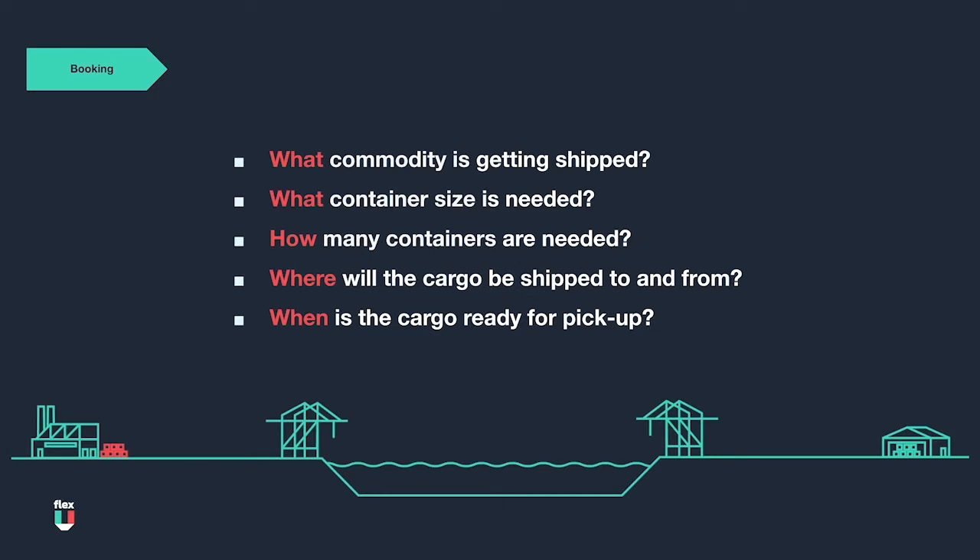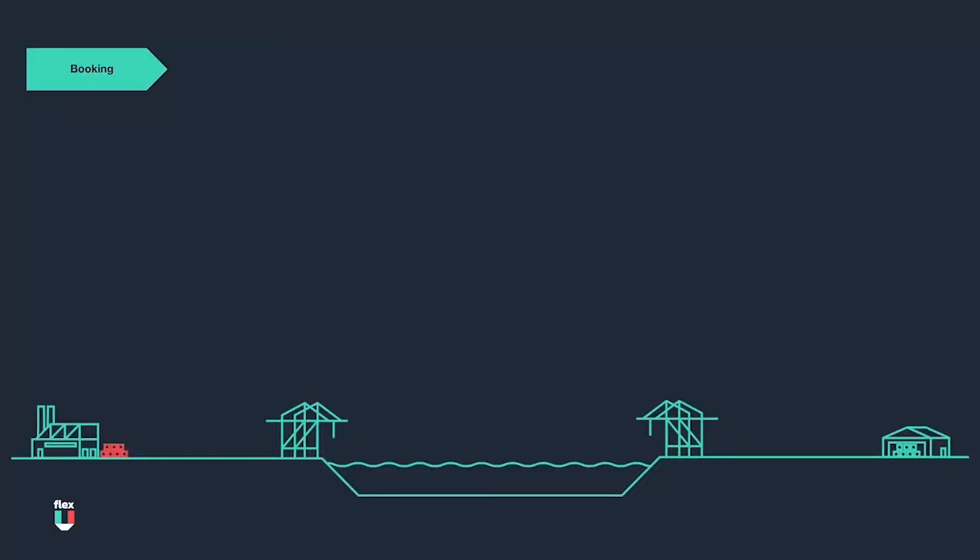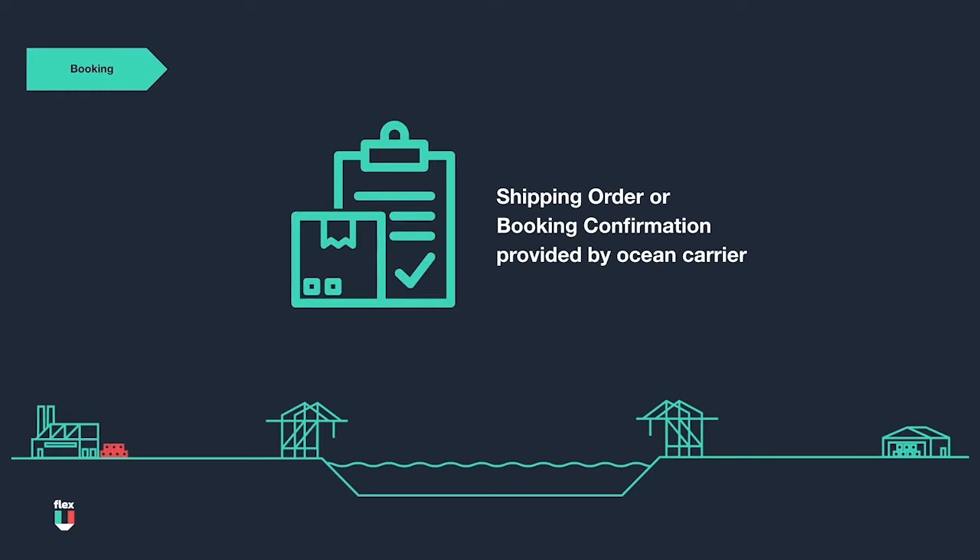These pieces of information and other customer requirements or preferences are used to determine which vessel schedule is appropriate to book. Next, the carrier would determine if there is enough space on the vessel to accept the booking, similar to when the restaurant confirms your dinner reservation. Assuming there is space available, the ocean carrier would then provide a shipping order or booking confirmation back to the freight forwarder, who will then provide it to the shipper in order to proceed with moving the shipment.